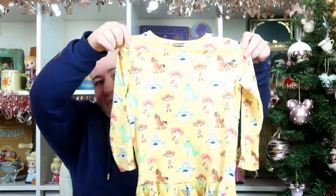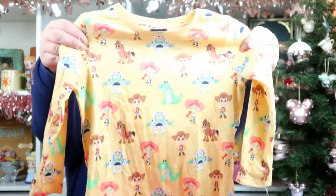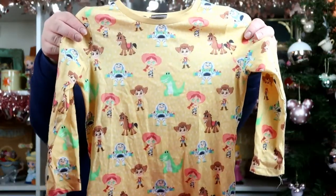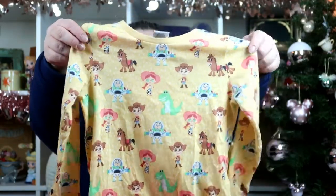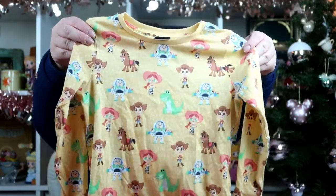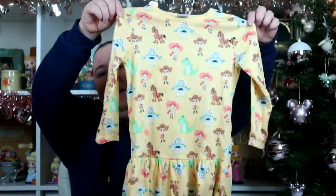Then I've got a similar style but a different pattern and different characters — this one has Toy Story characters on it. It's got Buzz, Jessie, Woody, Rex, and Bullseye on it. I love the artwork on these; the way the characters are drawn is really cute. And again, that was just £6 from Asda.